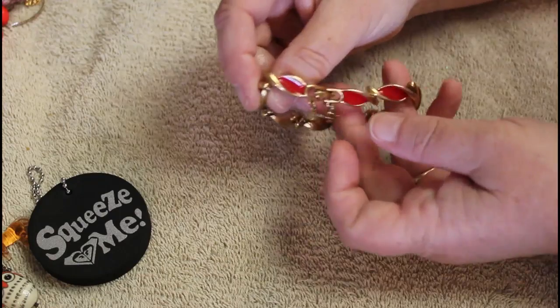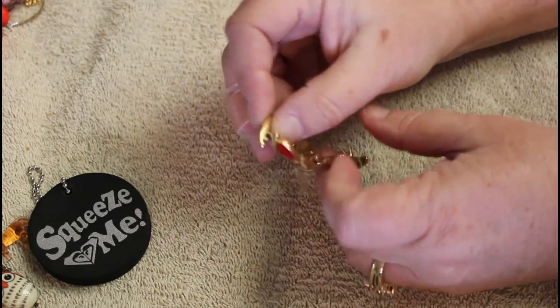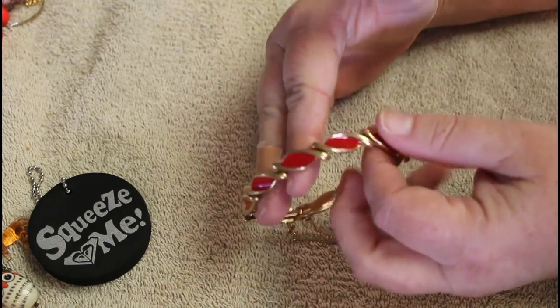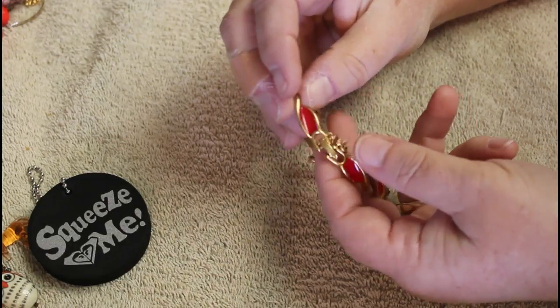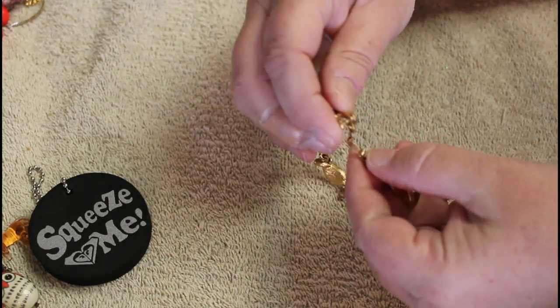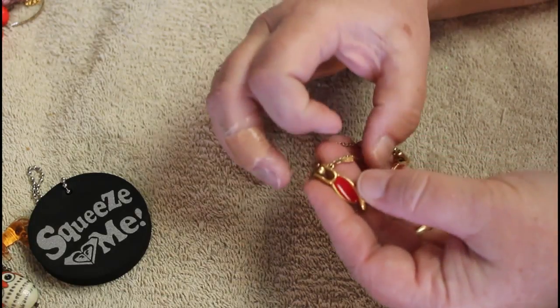You always know something is well made when it has a safety chain, and this safety chain is still intact. This is beautiful red enamel, gold tone, with the latch and the safety chain. That is beautiful and this has the tiniest little tag right there. I need my better loupe - this is Monet. That is absolutely stunning, beautiful.